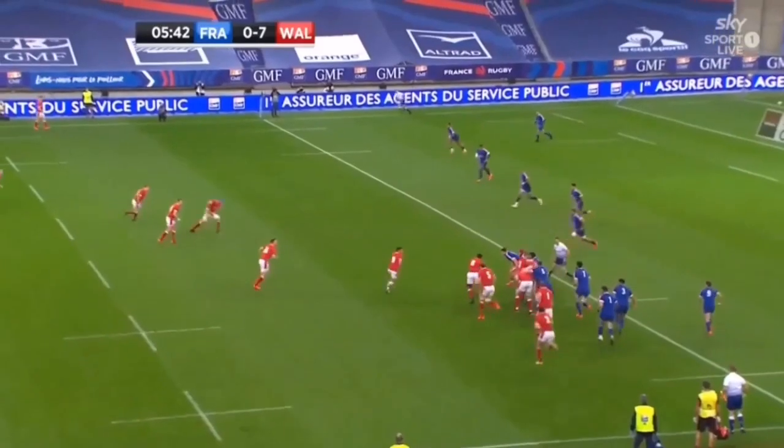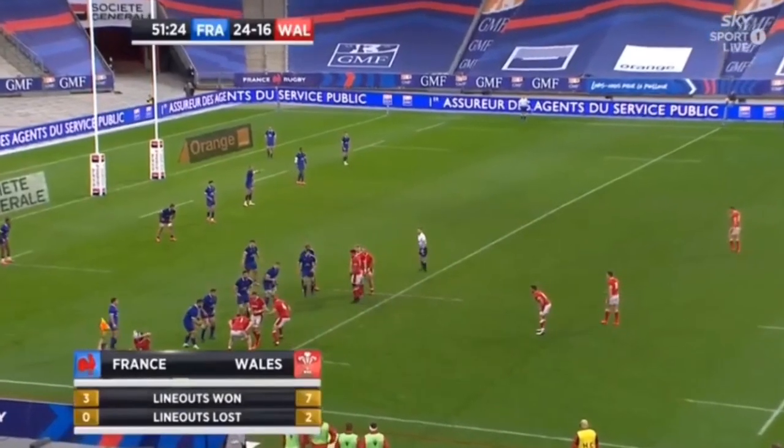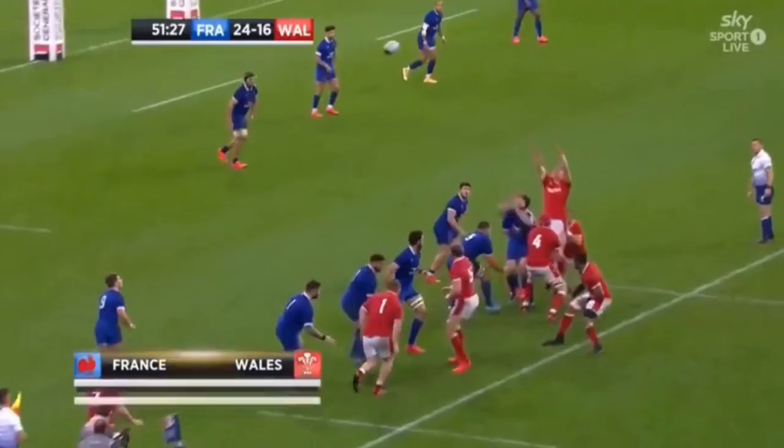As we look through the first few clips, we can see how Wales throw to the middle back, giving them a great opportunity to get over the gain line quickly. We can also see a nice variation using Falato as a distributor.